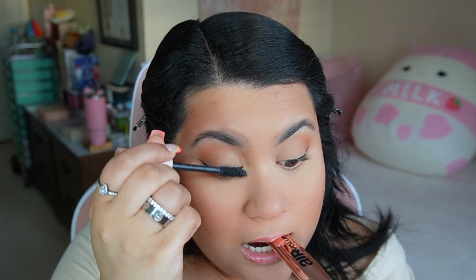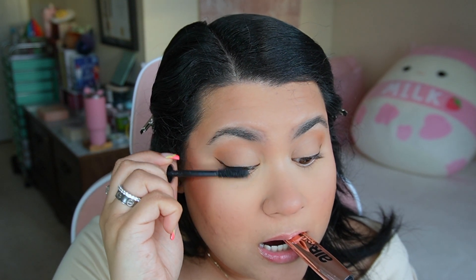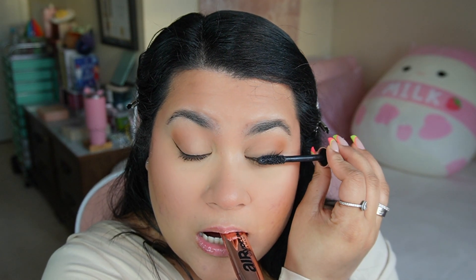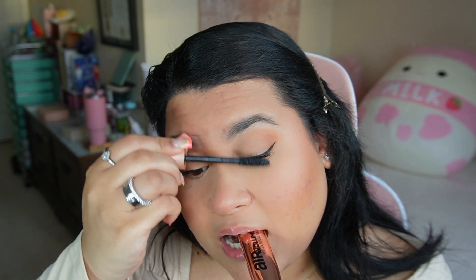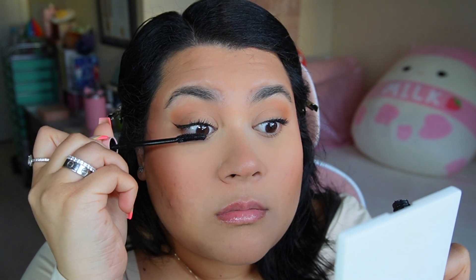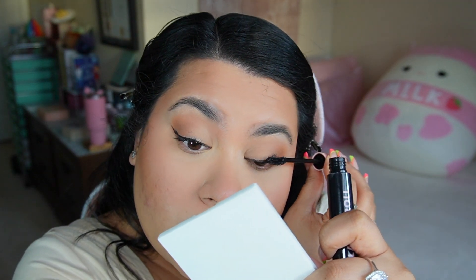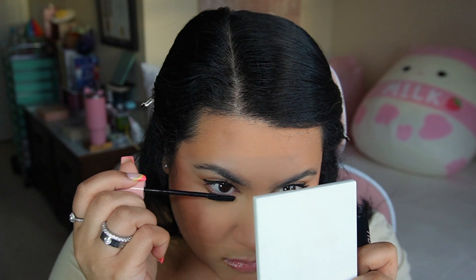Now for mascara — whenever I'm wearing a full face I like to use a very wet formula for the first layer. This allows my lashes to be evenly coated before I go in with the second mascara, which I use to define and volumize. My favorite mascara on the market right now — I think you need to go get it. It lengthens, defines, gives volume, and whether you're in the car or at your vanity, your lashes will always look good. I apply about two to three coats and also apply some on my lower lashes.